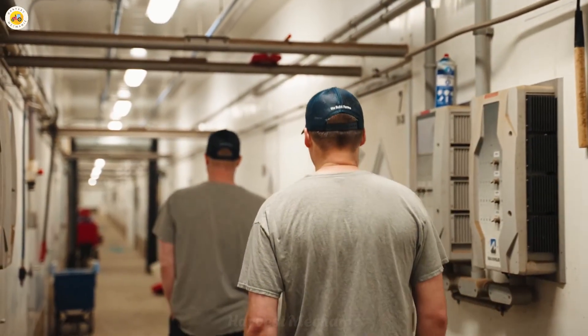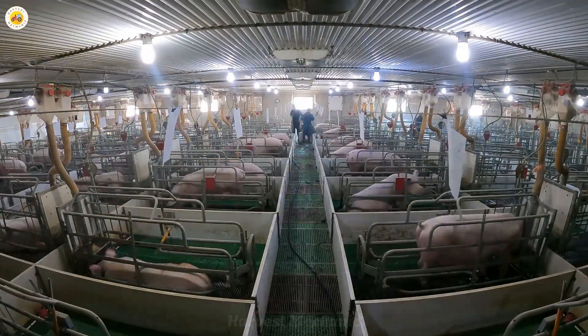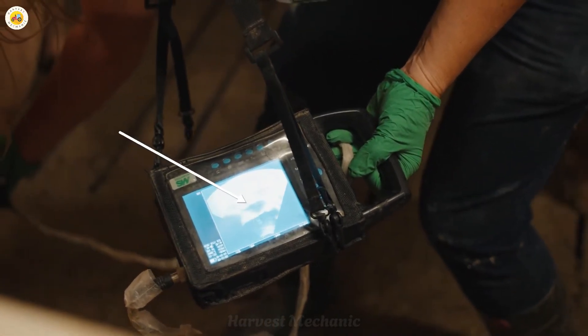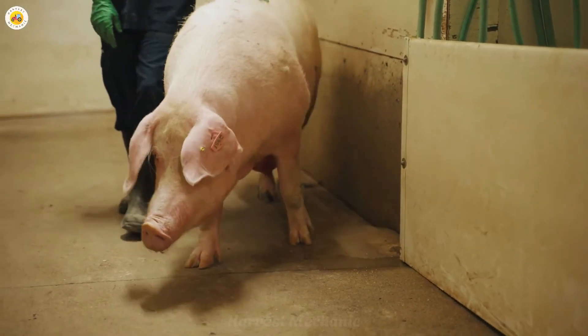The health of the pig herd is a top priority at the farms. Veterinarians are always on site to monitor their health, ensuring that no disease is spread. Minimizing the use of antibiotics is also a key focus to ensure the quality of the meat.